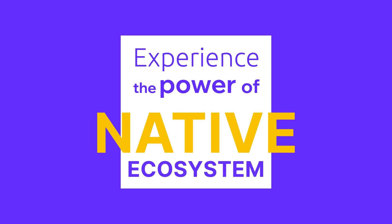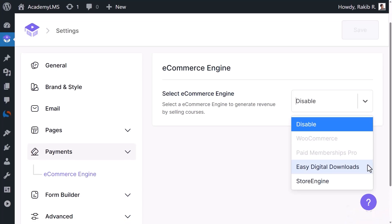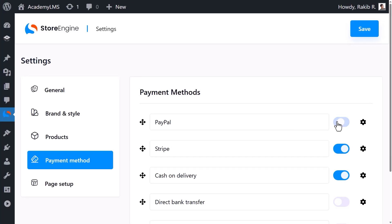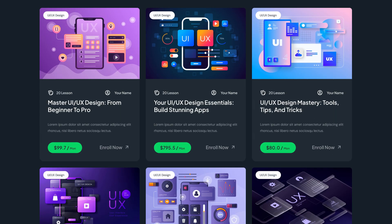Experience the power of a native ecosystem with our payment engine. Sell courses directly within the ecosystem, without relying on third-party services. It's simple, with support for PayPal, Stripe, and more. Choose from one-time, subscription, or membership payment models.